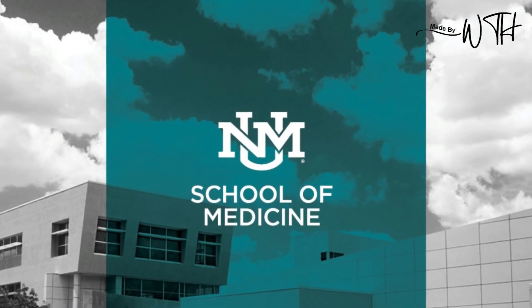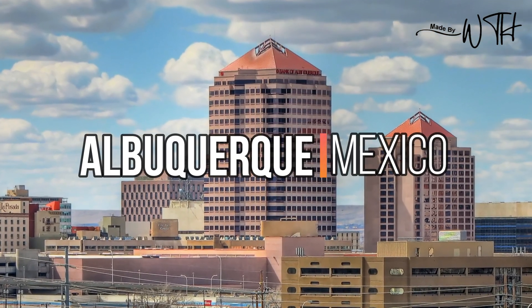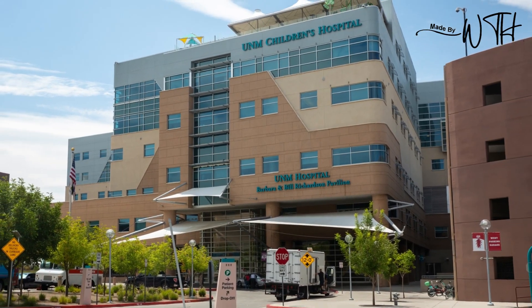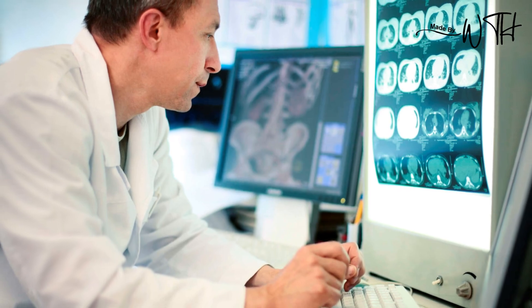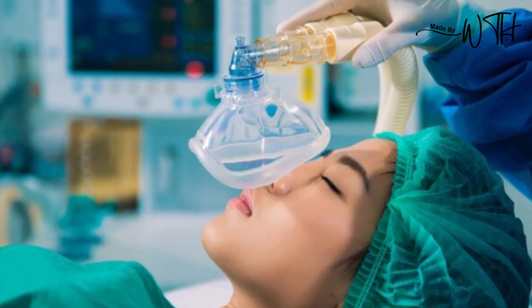The University of New Mexico School of Medicine was founded in 1961 in Albuquerque, New Mexico. Departments at this affordable medical school in the USA include, but are not limited to, radiology, occupational therapy, psychiatry, and anesthesiology.